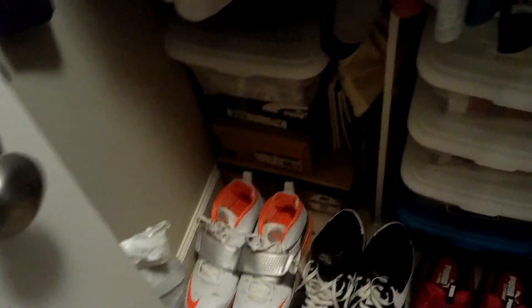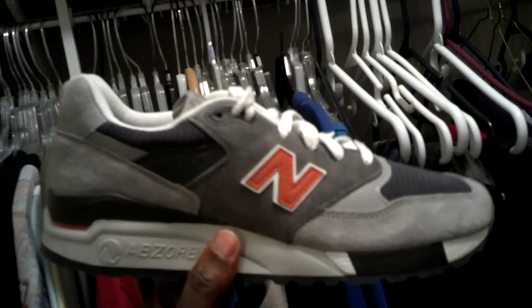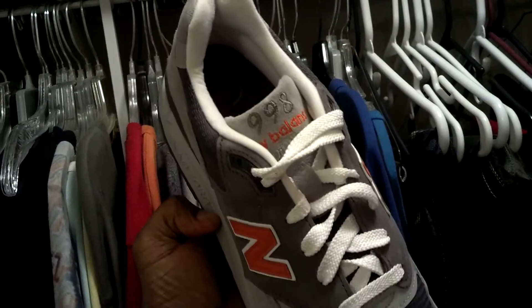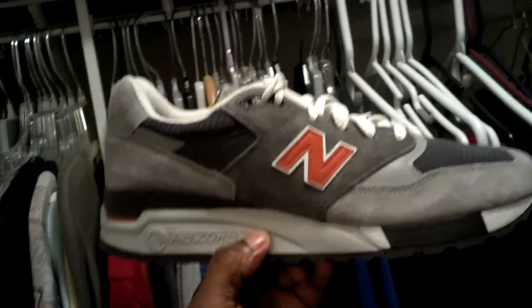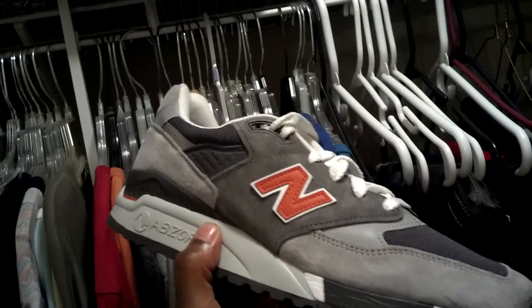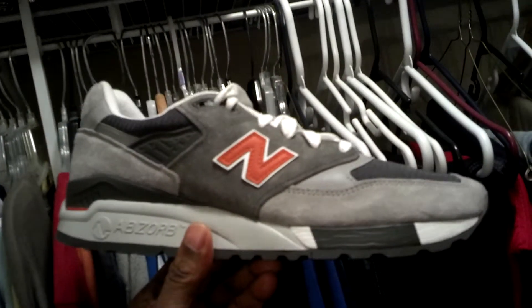Alright, what's good YouTube fam? I got a new pickup that just came in today. Let's go ahead and hop into it. You see what it is? These are the New Balance 998 GGOs. I have no idea what that stands for, but that's what these are.